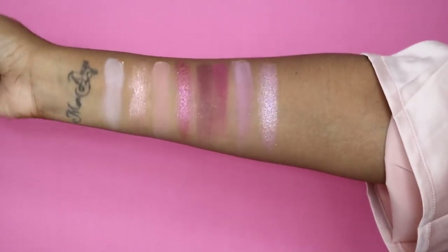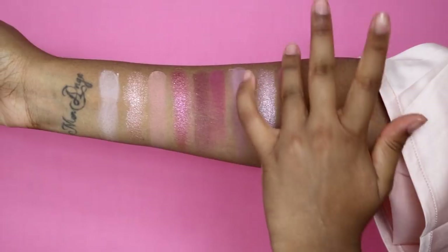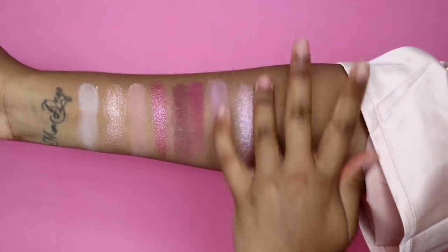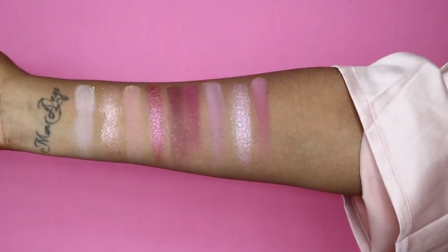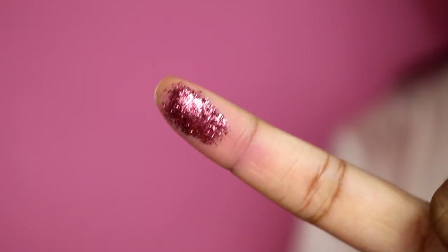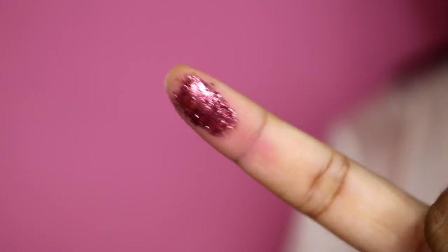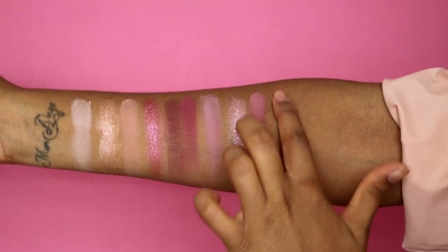Daydream — that is beautiful. And then we have tickle. The mattes are crazy pigmented. The glitter formula has definitely changed — she didn't mention it in her video, but it just sticks so much better, even when I swatch it on my finger.